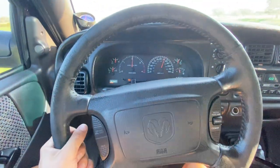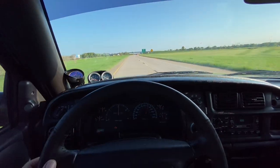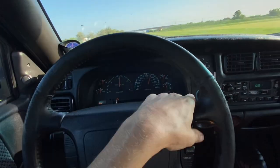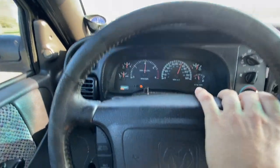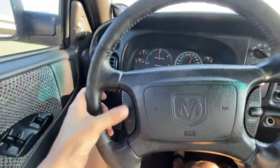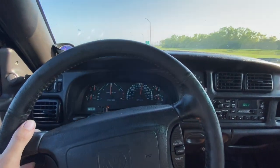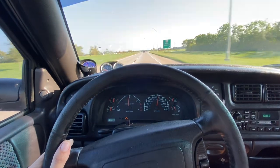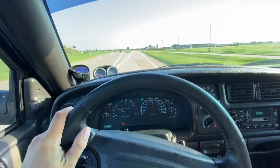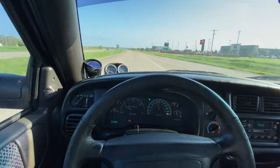Alright, cruise control's on. Smooth sailing. We're going to see if it speeds up — oh yeah, and slow it back down. Okay, I'll turn that off. We'll get up here to this parking lot, throw it in four-wheel drive, see what happens. It's a relatively quiet ride.